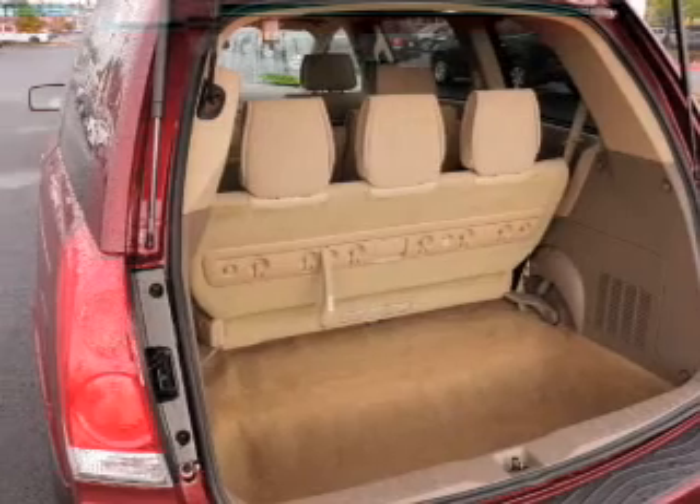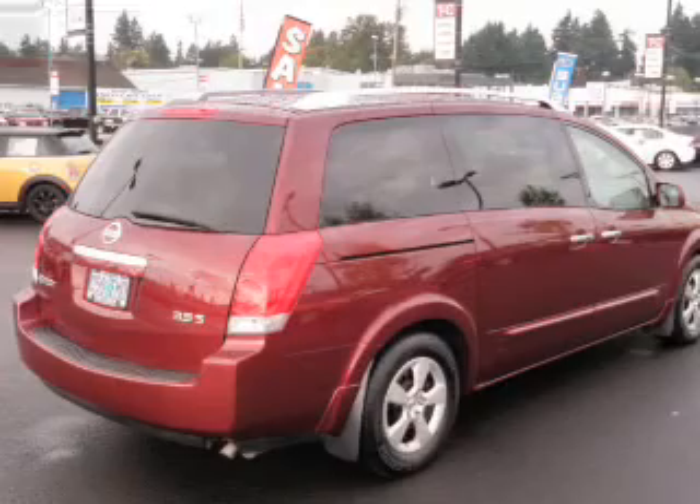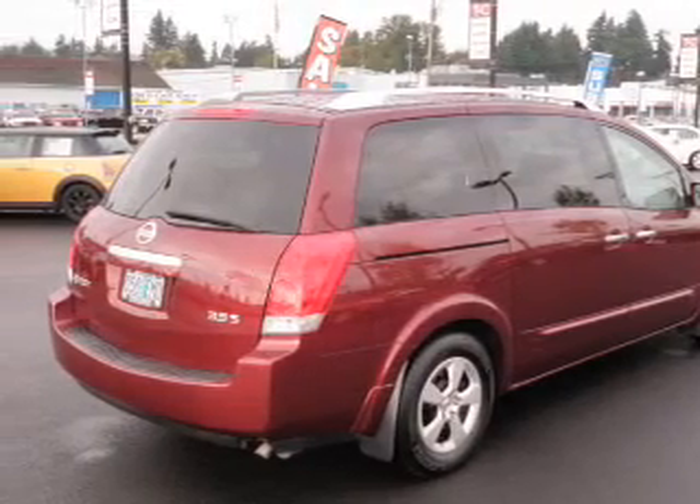Air conditioning, power door locks, power windows, power steering, cruise control, an alarm system, an AM/FM stereo with an MP3 player, and an adjustable tilt steering wheel.